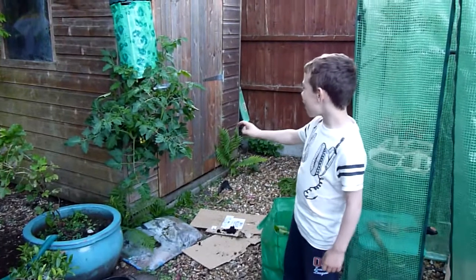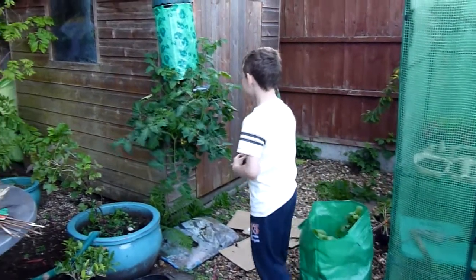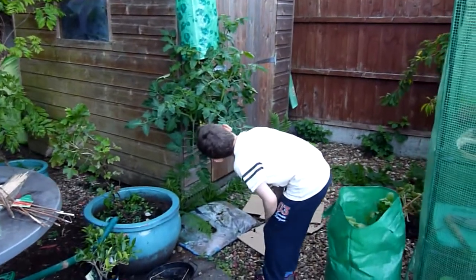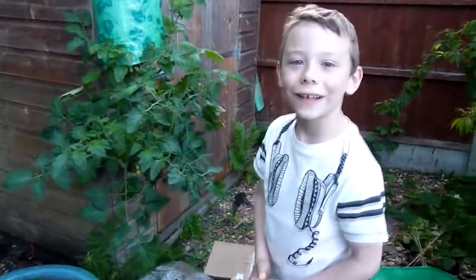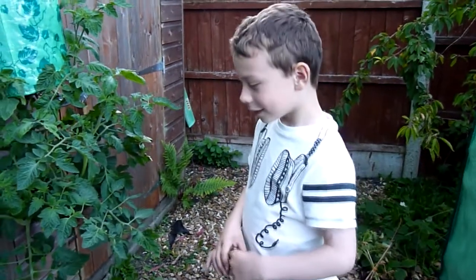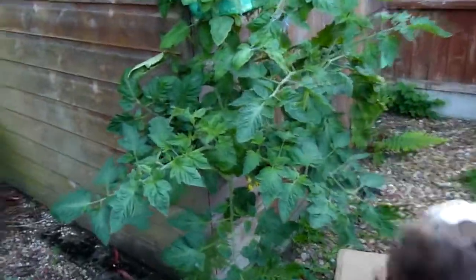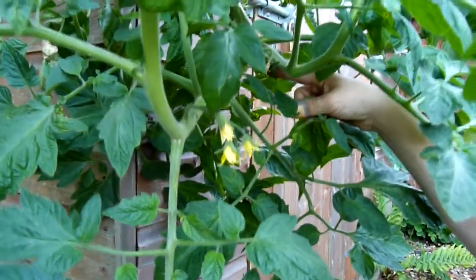These are my tomatoes and they do so, so well because they've got a really, really strong stem and they've got loads of flowers. One's dying off, but that's not bad news because when they die off, they're going to start having some juicy tomatoes. Have you got any tomatoes yet? No, not yet, but you can just see — this flower's dying off, the petals are dying off.